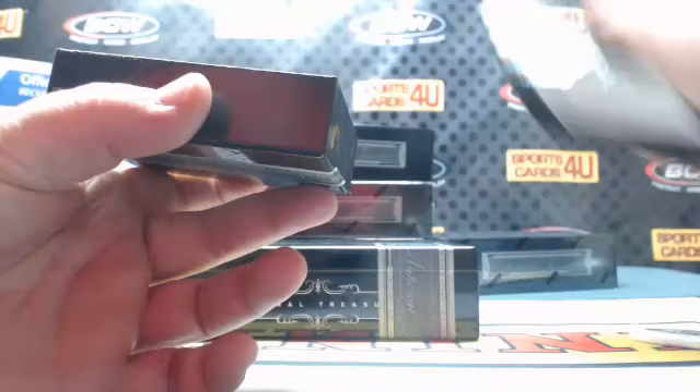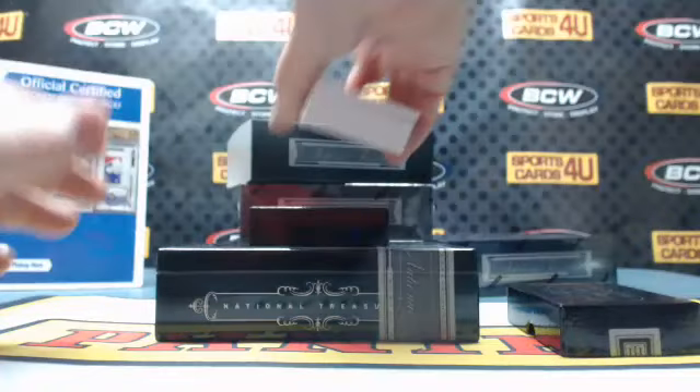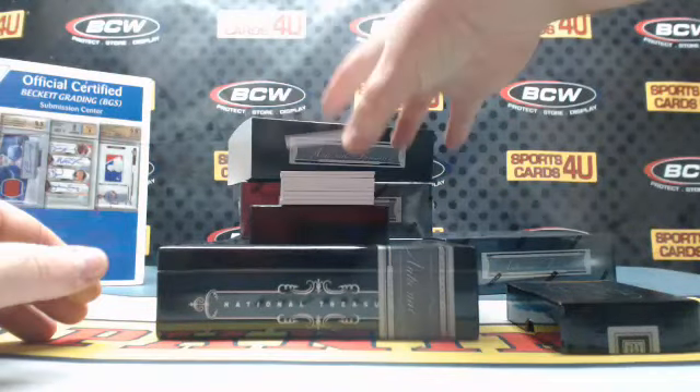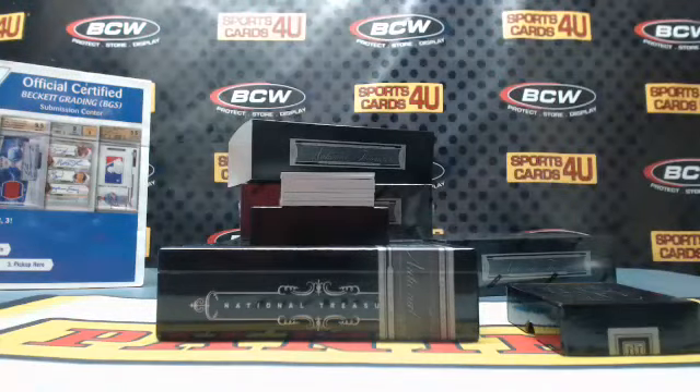14 out of 25 — Treasured Material two-color patch for the Astros: Dallas Keuchel.